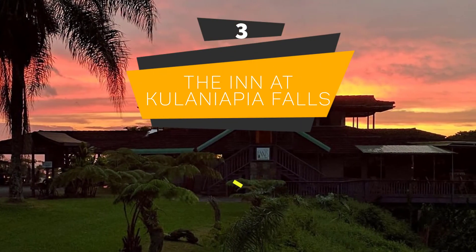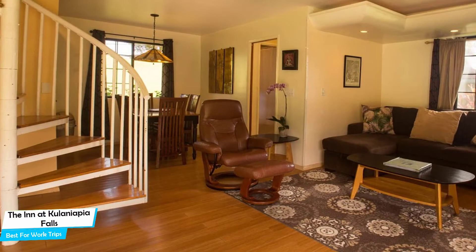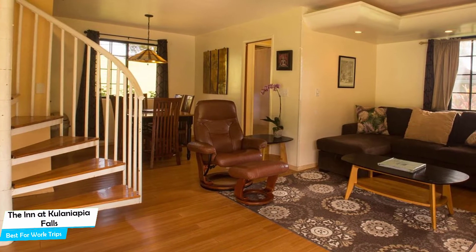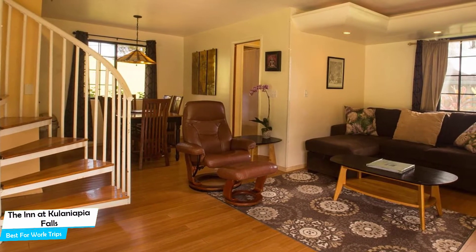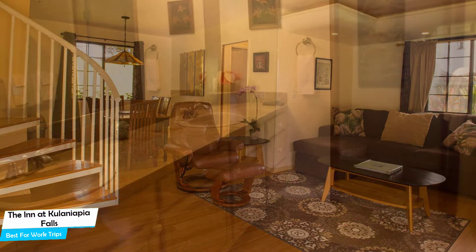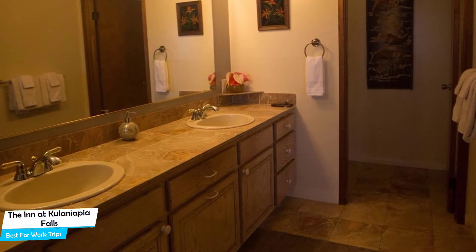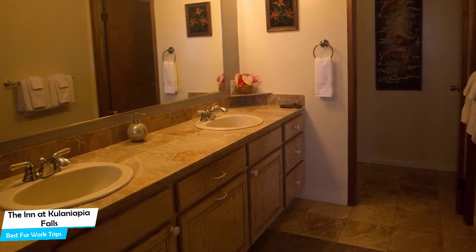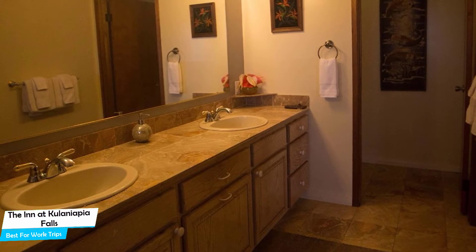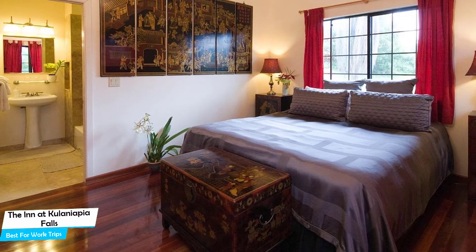Number 3: The Inn at Kilenyapia Falls – Best for Work Trips. If you're traveling for work or for a business meeting, then you're probably traveling alone. Because of our busy lives, we don't get too much time on our own, and that's why we need to make the most of it. What you need is a hotel that is easy to access, has a good location, has meeting areas, and a very comfortable bed you can jump into at the end of the day. The Inn at Kilenyapia Falls has all of that.